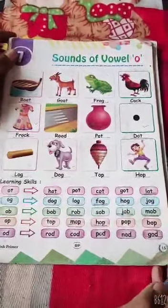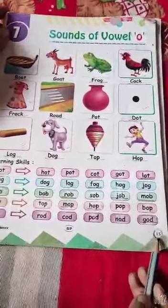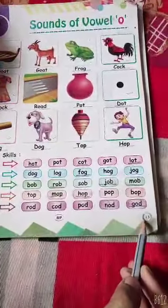So, today also I will give you some spellings. Please take out your English reader book and take your pencil also. We will do today's underline. So children, take out your English reader book and open page number 15.